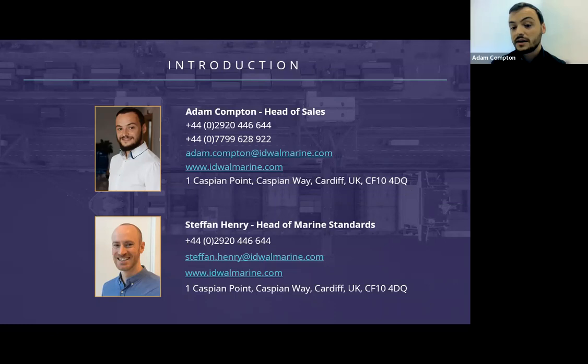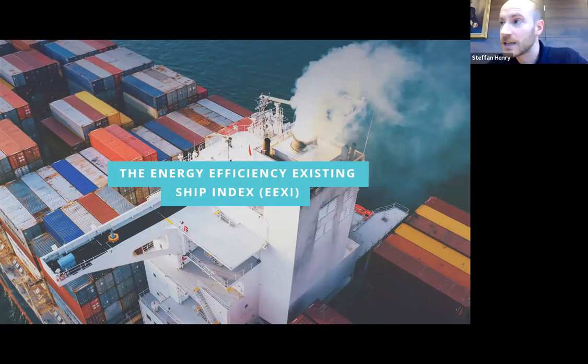I'll now hand over to Stefan who will be answering the question of the day: what is EEXI? So as Adam mentioned, we're looking at the Energy Efficiency Existing Ships Index, EEXI, which is one of two major regulatory changes approved by the IMO at the last Marine Environmental Protection Committee in June this year. Today we're going to find out what it is, how it can be calculated, and what the requirements and timelines are.